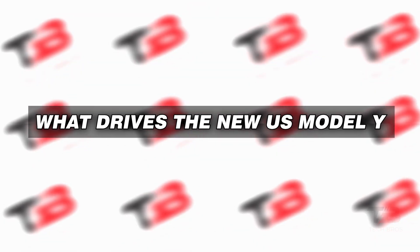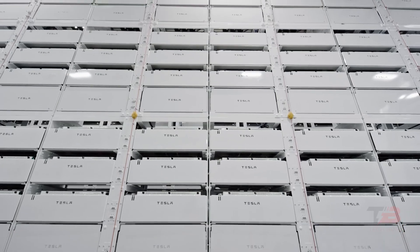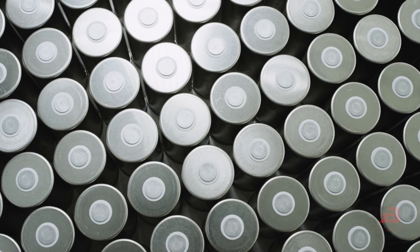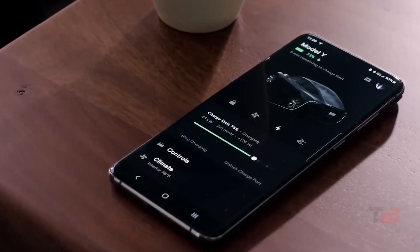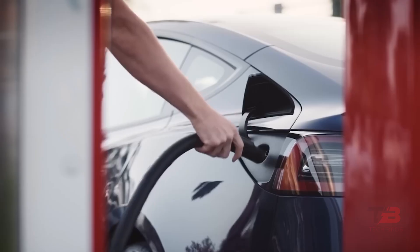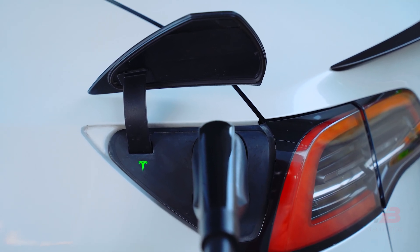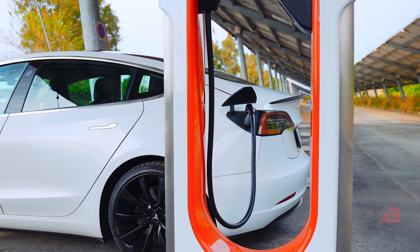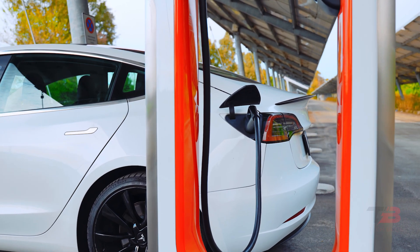So it's reasonable to assume that this fresh US Model Y version utilizes LFP batteries. Its peak charging power is 170 kilowatts, a tad lower than the 250 kilowatts supported by other Tesla models. However, in practical terms, most users will find this difference a minor concern, given that hitting the 250 kilowatt charging rate entails specific conditions, including the battery's charge and temperature.